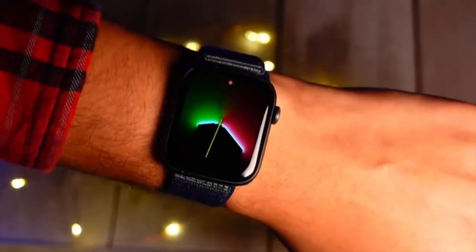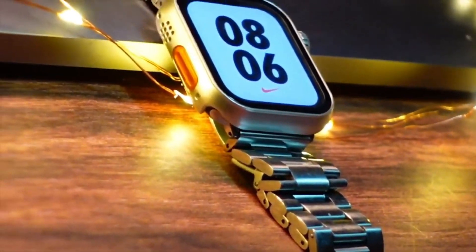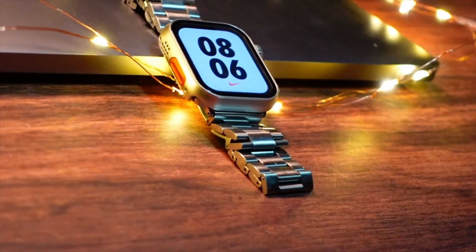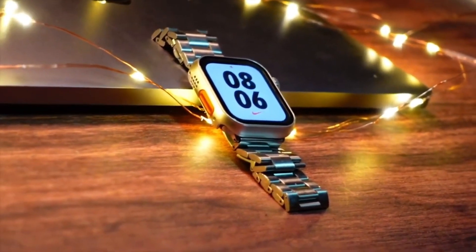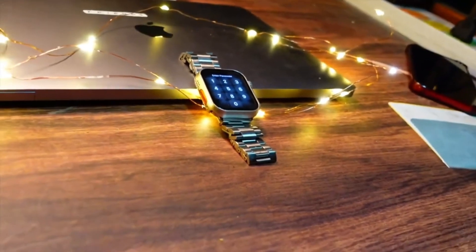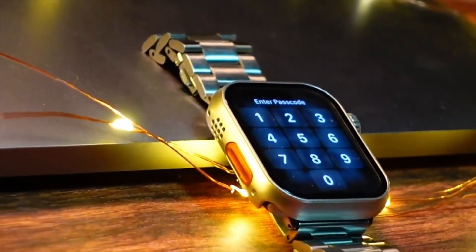The size of this update was around 250MB on my watch — it will depend on which version you are coming from and which watch you are using. For me it was Apple Watch SE, so it may vary. After installing this version I noticed that my watch got around 120MB of storage back, which is a positive sign that means this version is really optimized.